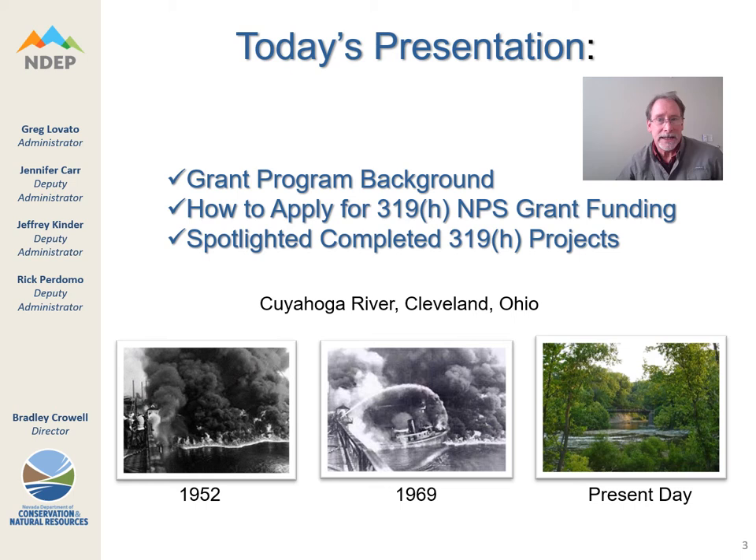We will go over how to apply for 319H grant funding through our GFO. In 1952, there is a photograph of the Cuyahoga River on fire because the river was so polluted. The Cuyahoga River actually caught fire 13 times before the Clean Water Act was passed in 1972. The third photo is of the Cuyahoga River watershed today, not on fire.